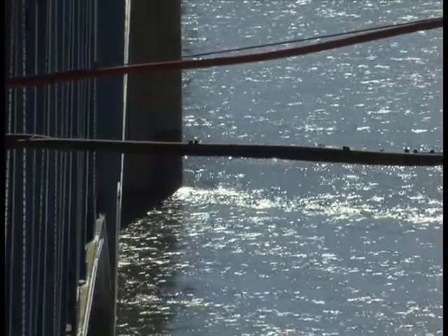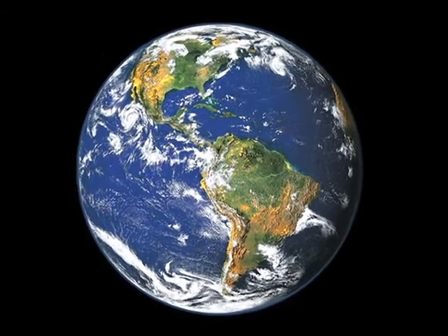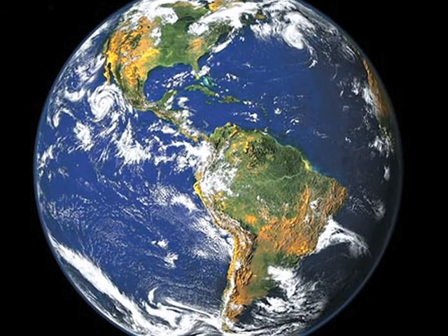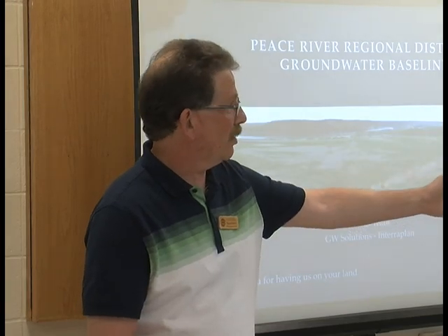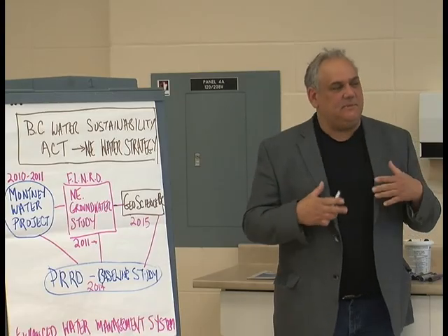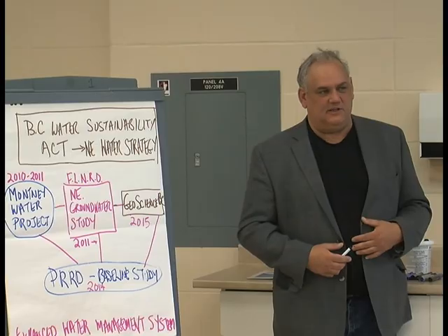About 70% of the Earth's surface is covered in water, but how much do we really know about H2O? The Peace River Regional District, along with GW Solutions, has devised a two-year groundwater baseline project to collect, analyze, and interpret groundwater resources in the Peace region.